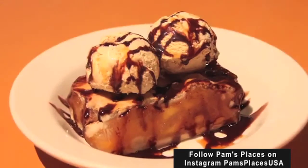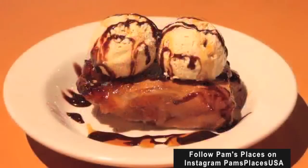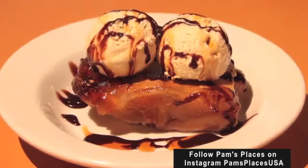Gosh, that's just to die for. I mean, just looking at it, you just want to gobble it up. Oh my goodness. I'm not a sweet eater, but I can tell you I can eat the whole dessert. It's beautiful.